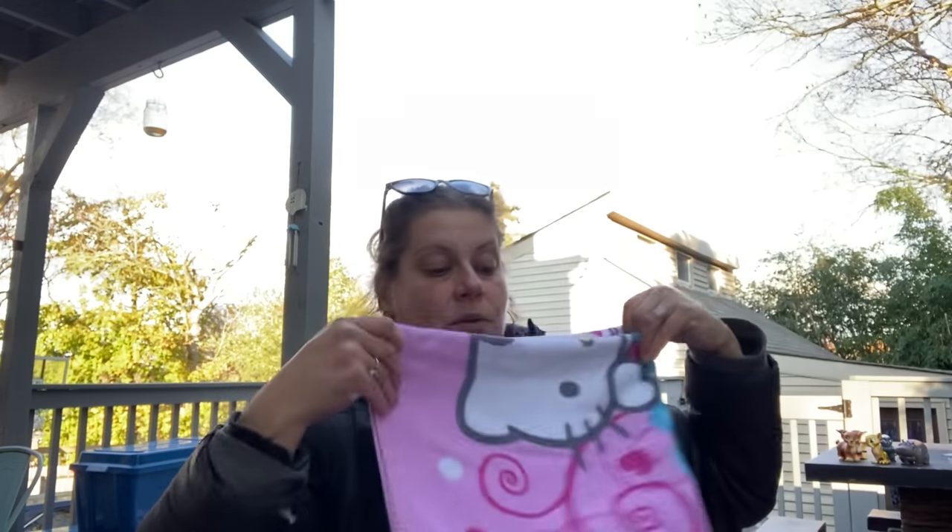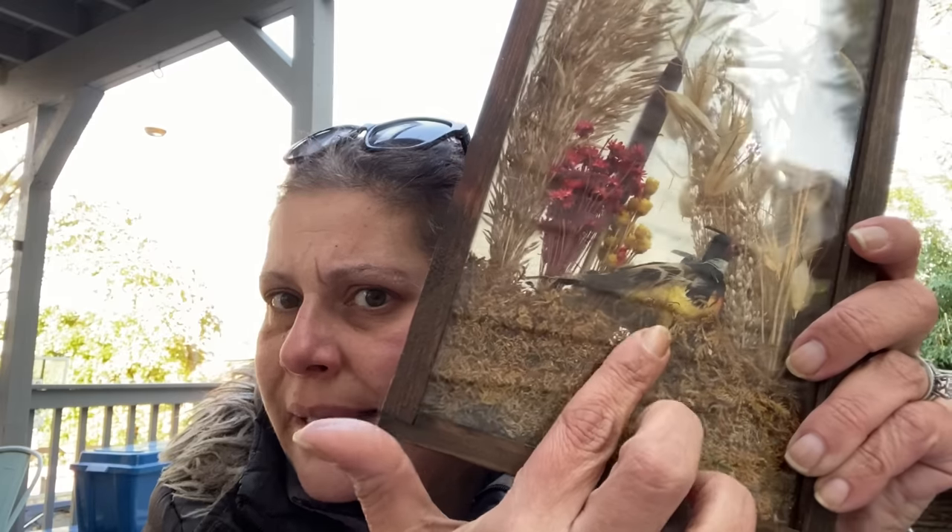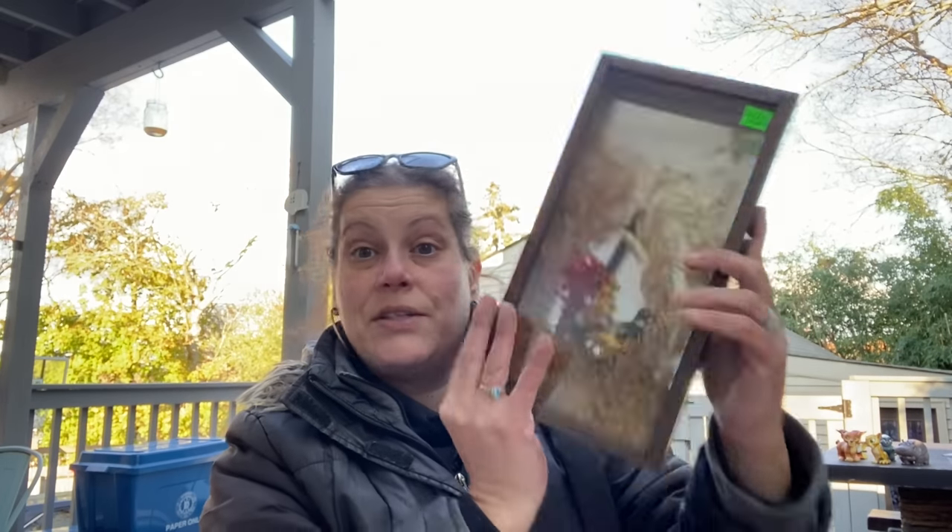Then I got this - it was half price, only $2. How could I not? It's a shadow box with dried flowers, wheat, cat's tails, little things, and this little fowl - I don't know what that is. But I thought it was really cute for $2. That's for resale - mirrored back too.